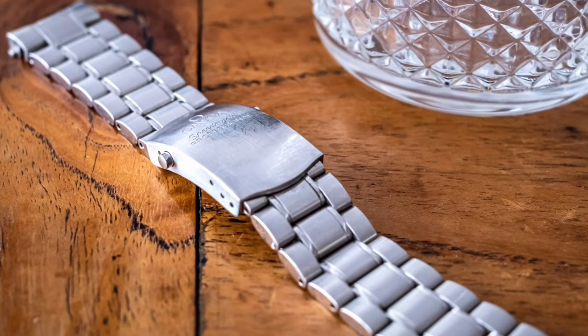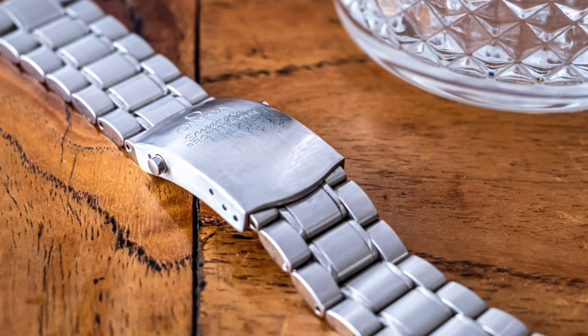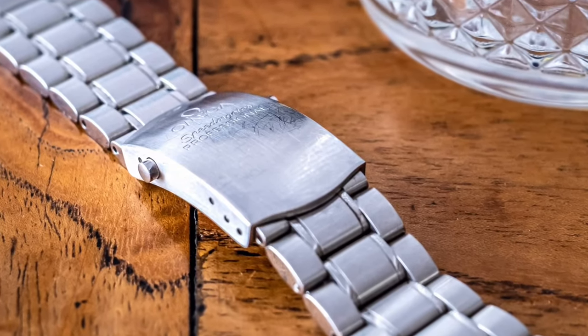But it also has the original bracelet, which I think is a great piece of engineering by Omega — a double deployant with two buttons on the side making it very secure. Put that on and it's a completely different look. The 20 millimeter lugs on a 40 millimeter case give you so much versatility on the types of straps you can use — almost limitless.